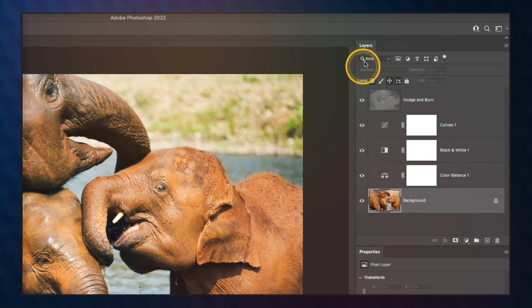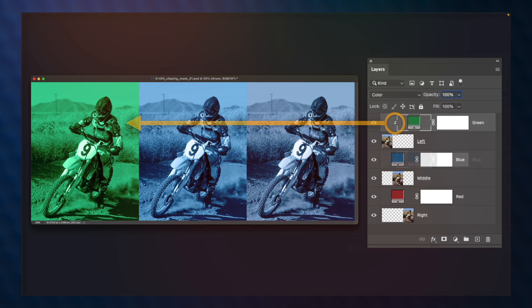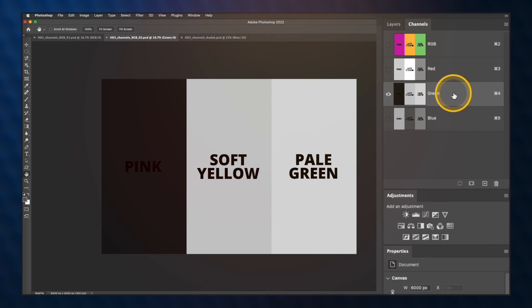The course begins with a detailed walkthrough of the basic fundamentals to help you understand and learn about the concepts in Photoshop. Each fundamental is also demonstrated with examples to help you fully understand each concept.